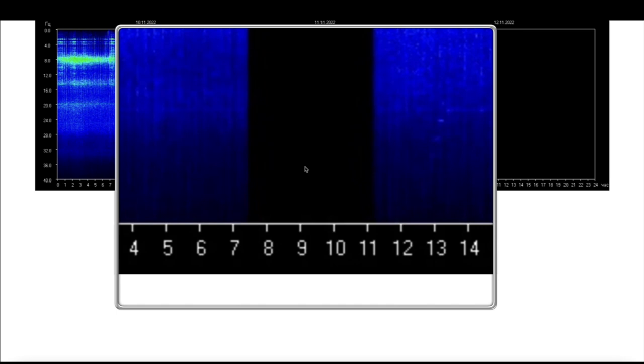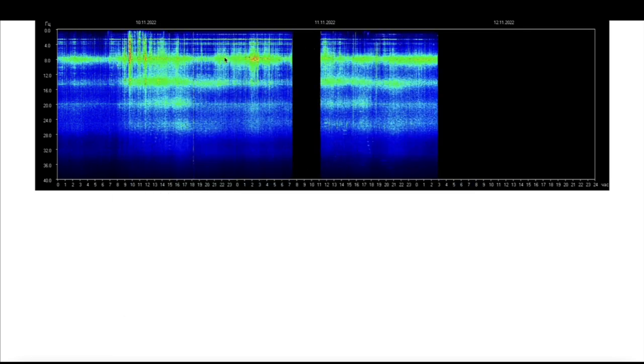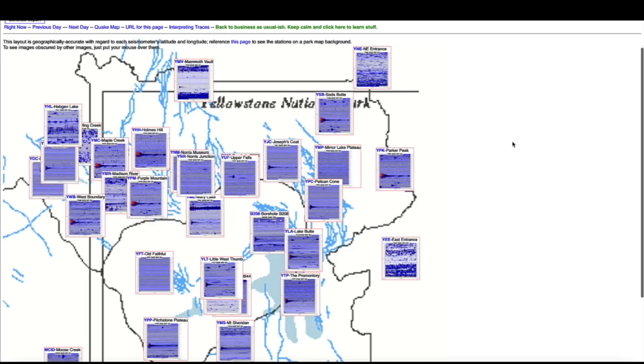Quick look at the Schumann resonance — a little bit of data missing for some reason. There's a three-hour gap between the 10th and the 11th with no data, and I have no idea why. Other than that, it's pretty quiet — really no major spikes.